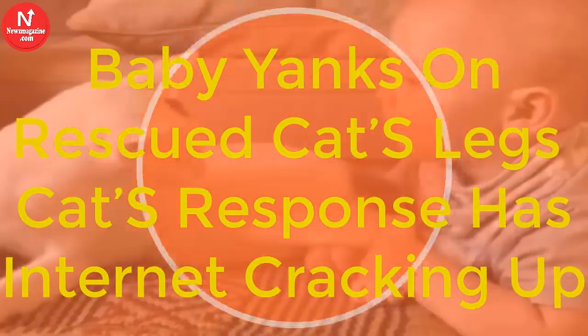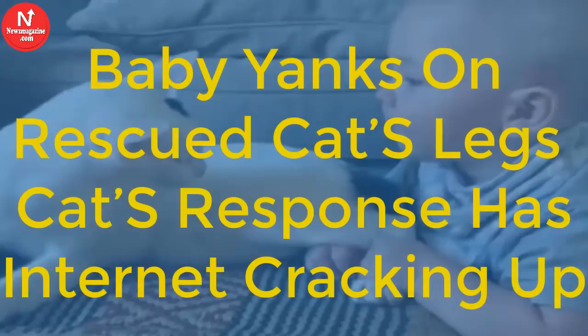Are you one of these tender-hearted people who likes a nice heartwarming story? Well, so am I, and we've got a lovely one to brighten up your day today! Baby yanks on rescued cat's legs — cat's response has the internet cracking up.